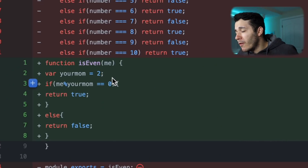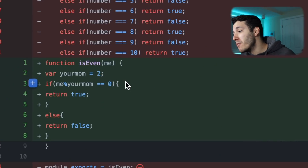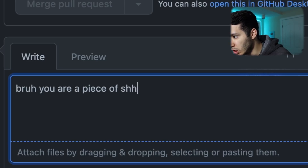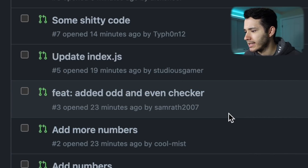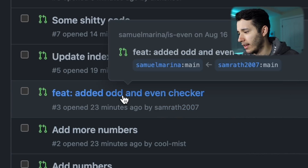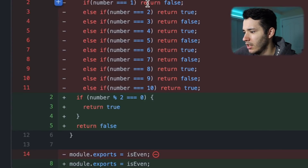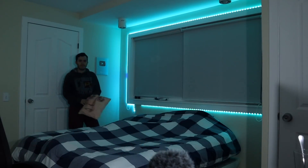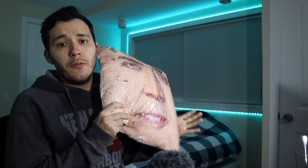He just rewrote the function. He added a variable called 'your mom' equal to two. You are not funny. You are a piece of s***. Okay, let's go to this one by Samrath2007 — he added an odd and even checker. That seems interesting. I'm just getting angry. Anyways, let's move on. I just made this thing overpowered. Let's see what he did. I'm not even going to get mad, I'm just going to write 'f*** you.'